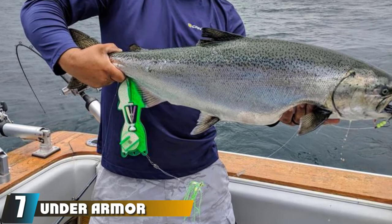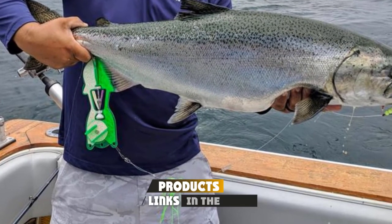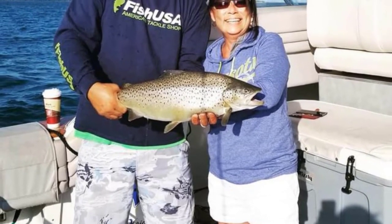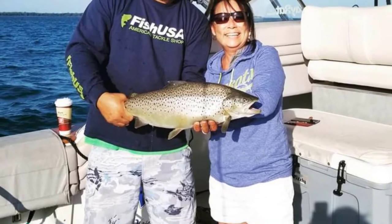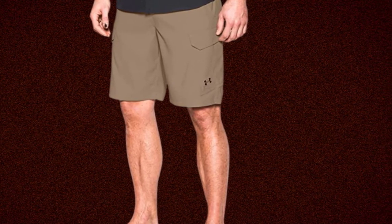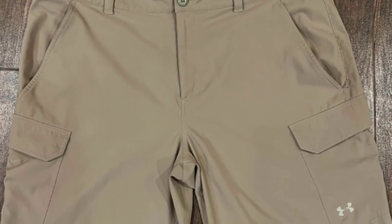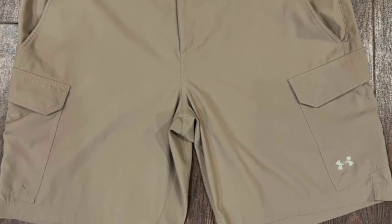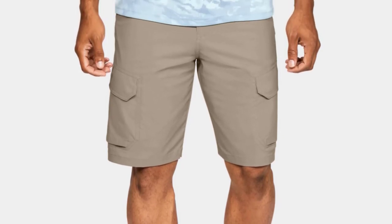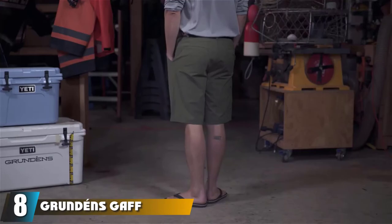Moving on to number 7, the Under Armour Men's Fish Hunter Cargo Shorts. Under Armour is known for quality sporting goods, and their Men's Fish Hunter Cargo Shorts do not disappoint. These shorts are made with 95% nylon and 5% elastane, so they are flexible but durable. They have UPF 30 plus protection, so most UV rays will be blocked, preventing sun damage. Made with UA Storm Technology, these shorts repel water without sacrificing breathability. They are saltwater and chlorine-resistant, so they resist fade and wear and tear. They also have antimicrobial odor technology that prevents odors and odor-causing microbes. Ample pocket space allows you to carry the gear you need close on hand. These flexible shorts come in 10 colors.